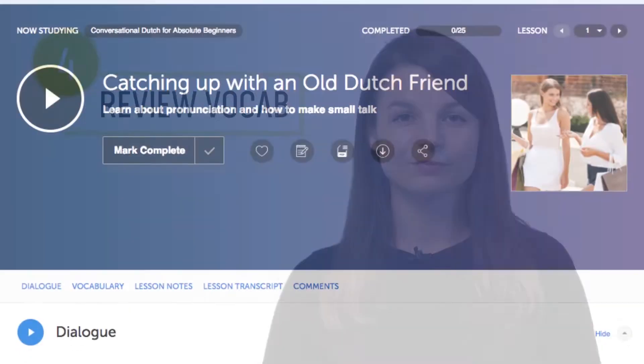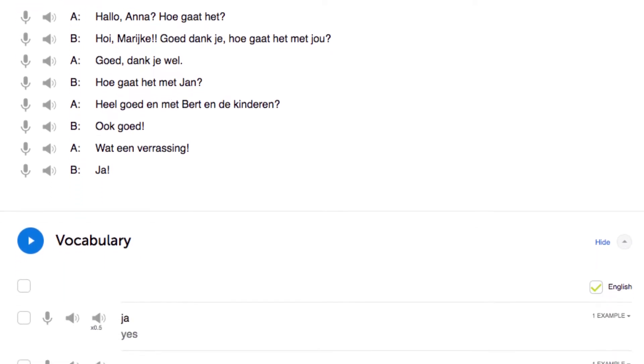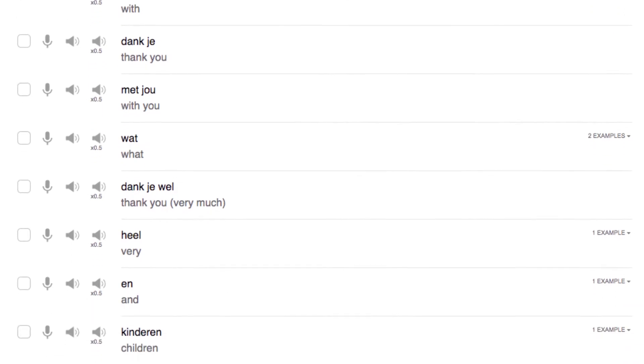Number four: review the lesson vocabulary section. Want to master the key vocabulary from a lesson? Access the vocabulary section of any lesson. Here you can review the translations and the audio pronunciations of each word.